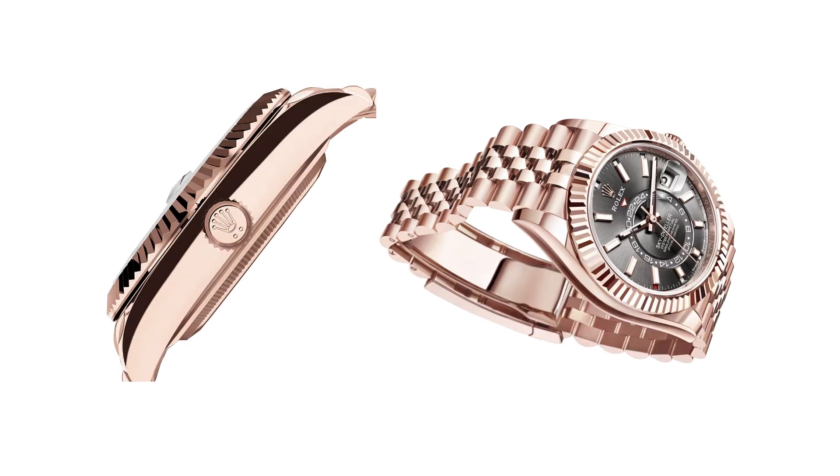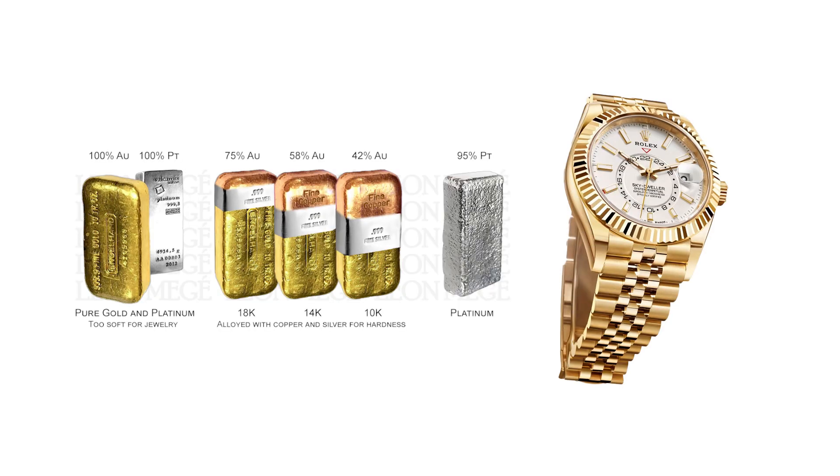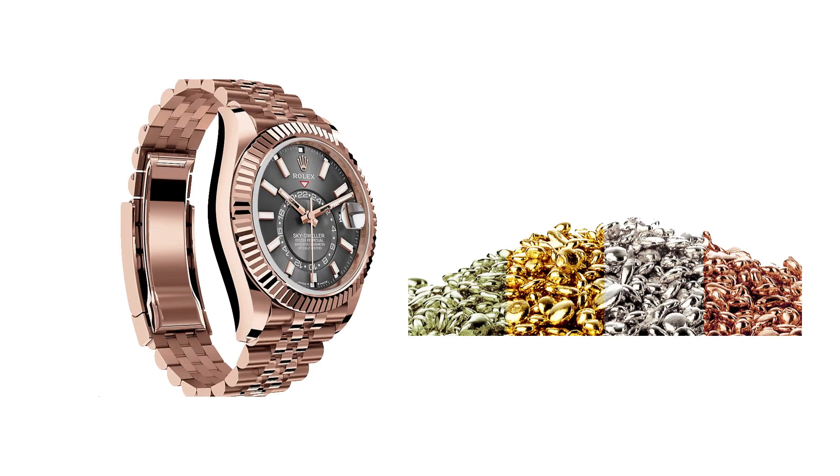Rolex's in-house foundry allows complete control over the creation, casting, and shaping of their 18-karat gold alloys, ensuring the highest quality. This meticulous process results in various types of gold, including their exclusive pink gold alloy, Everose Gold, known for its durability and stunning color.